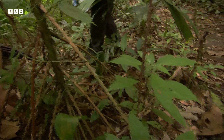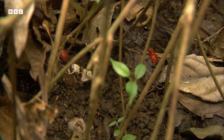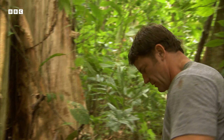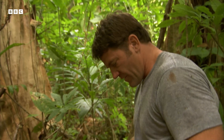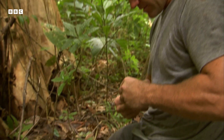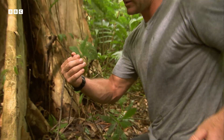Just in here. There's three in there. Now, I've made sure that I've washed my hands because these frogs are very, very sensitive in the skin. You don't want any insect repellent or anything hurting them.